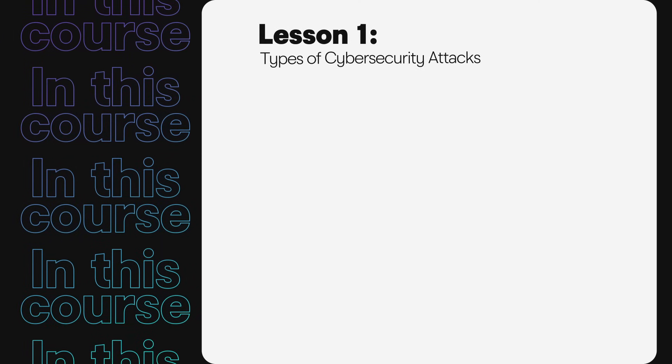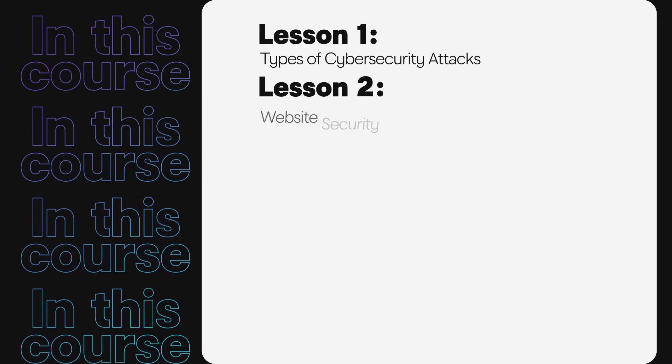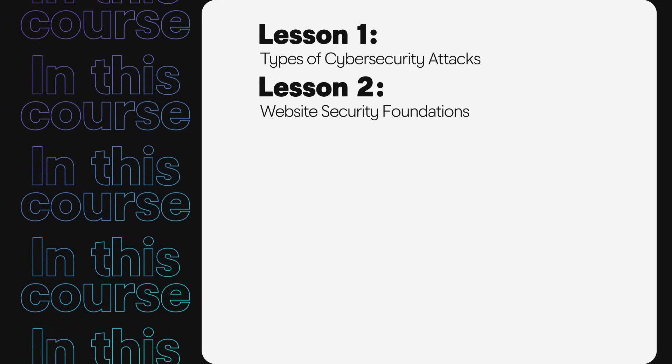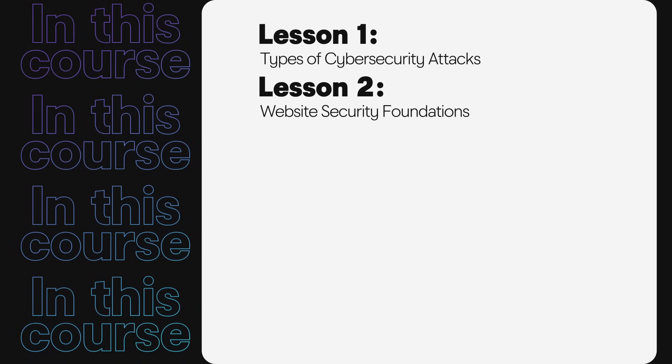In these upcoming lessons, we will review some types of cyber security attacks. We'll discuss the threat landscape so you know what to be aware of as you work towards securing your website. We'll also discuss website security foundations to explore the items you need for your website and personal security, from choosing solid hosting to making smart technology decisions.